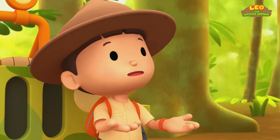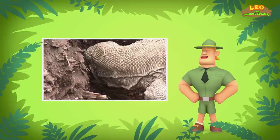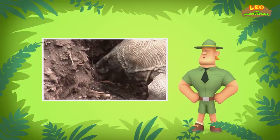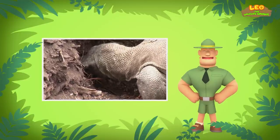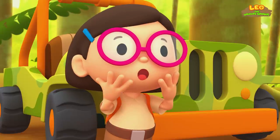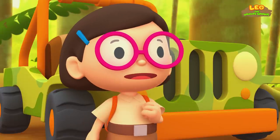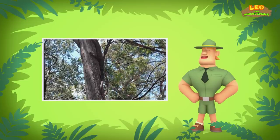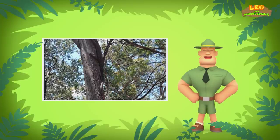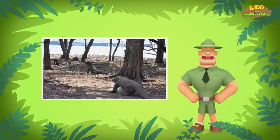No adult Komodo dragons? Why not? After laying her eggs, the mother Komodo dragon will leave them to survive on their own. And adult Komodo dragons might eat the baby lizards. How will they survive on their own? Young Komodo dragons will live in the trees to hide from predators, such as larger lizards and snakes. When they are bigger, they will go down to walk the land.